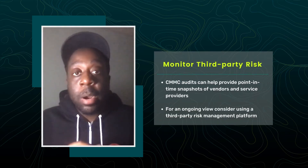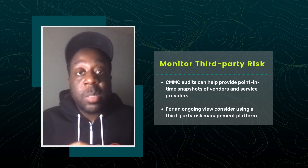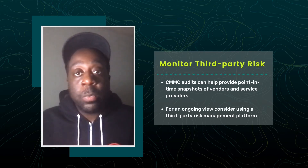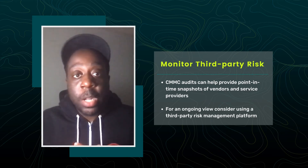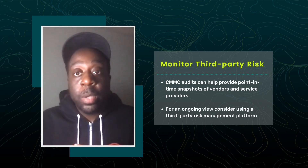Step 2: Monitor third-party risk. A big part of IT supply chain security is tracking how much risk your vendors introduce into your environment. CMMC audits can help provide point-in-time snapshots of vendors and service providers. For an ongoing view, consider using a third-party risk management platform. Those platforms can help you drive down the risks that SaaS and cloud services introduce into your environment.